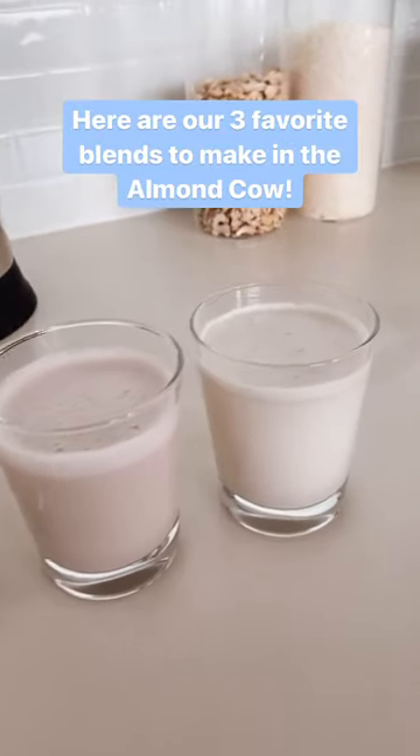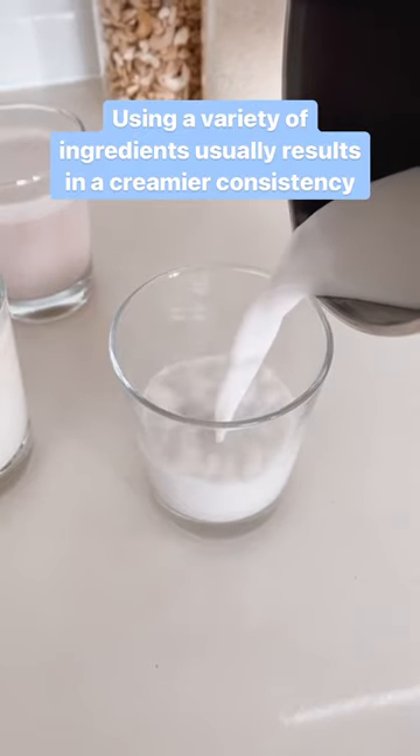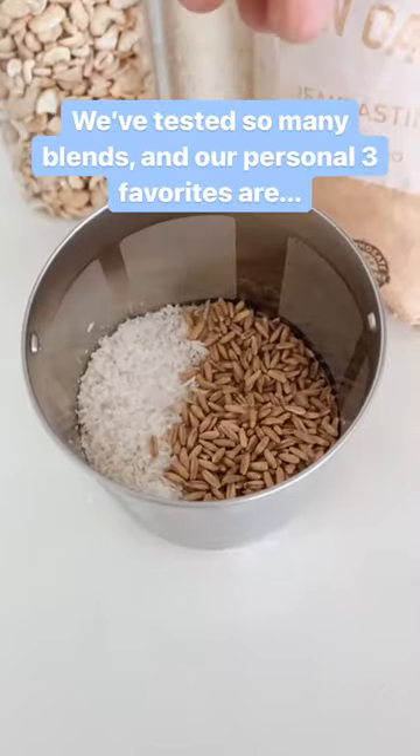Here are our three favorite blends to make in the Almond Cow. As we've mentioned before, using a variety of ingredients usually results in a creamier consistency. We've tested so many blends, and while there are lots of delicious ones,